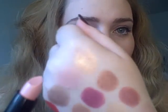Next is 504. 504 is Harmonica. This is a really sweet shade of pink — a pale warm pink shimmer.